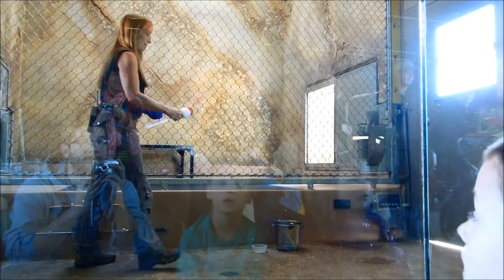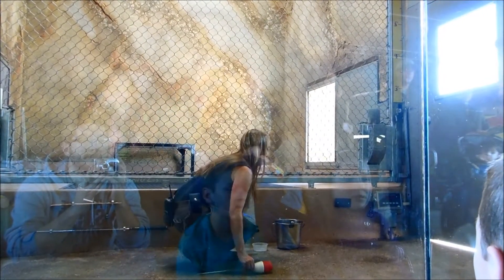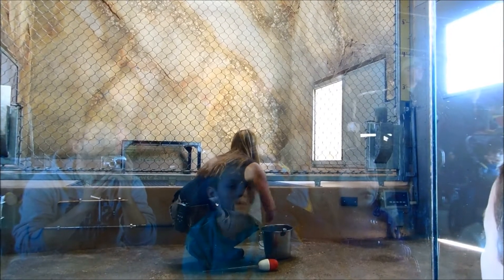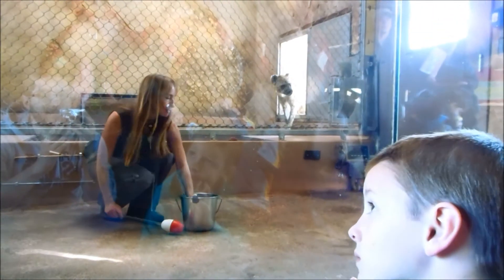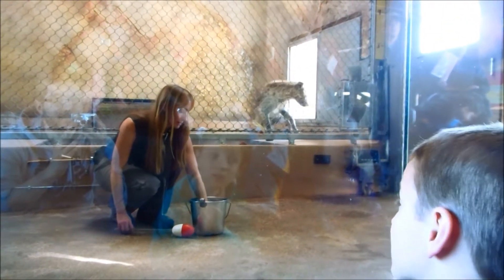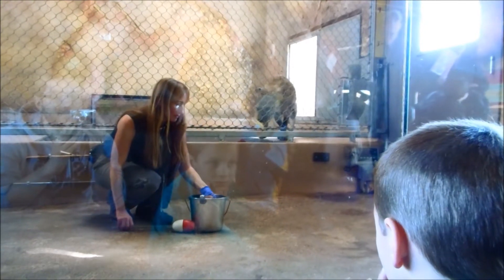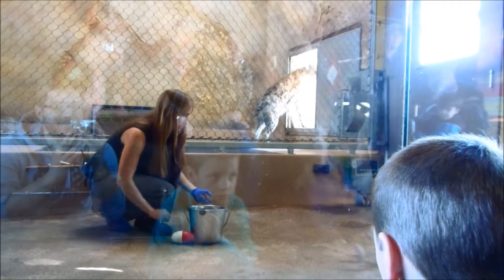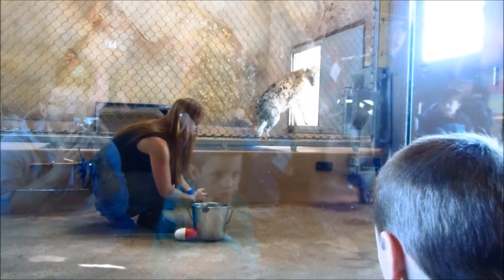Hyenas often have a lot of misconceptions. A lot of people think they're stupid scavengers that steal everybody's food and are really ugly — but that's not true. They are the only carnivore that can actually eat everything. They have one of the strongest jaw strengths of all animals and can actually crush and digest bones, antlers, teeth, hooves, hair, and every single part of the body. So they're a very efficient predator.